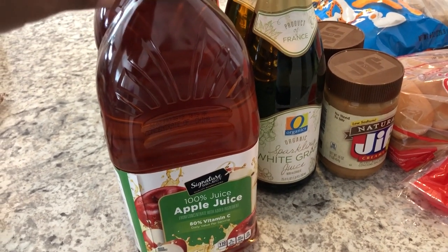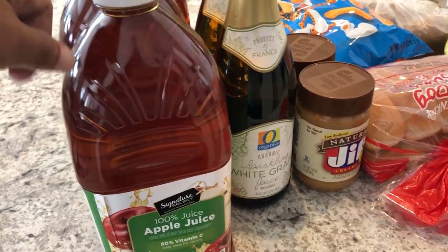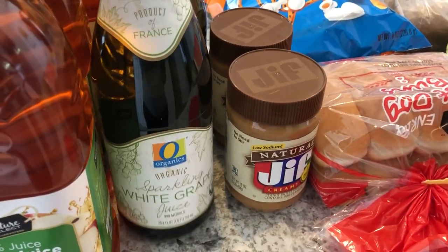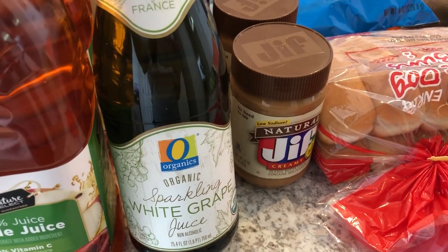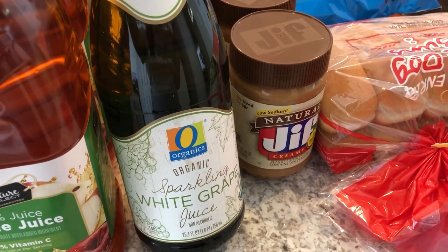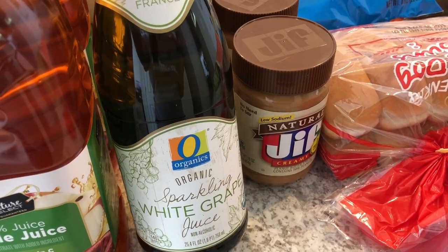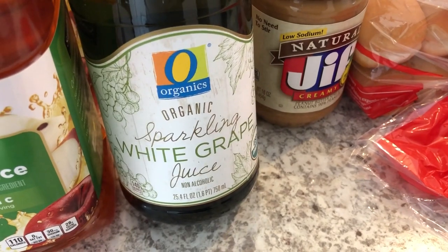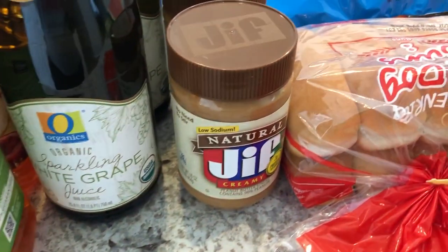I've been on a sparkling juice kick lately, and these bottles were on sale for two dollars each, which is a really good deal because I think they're originally four dollars. So I got two of these sparkling white grape juice.